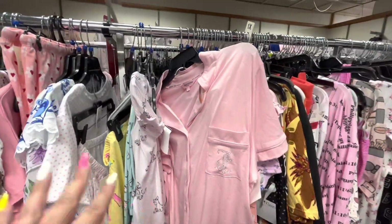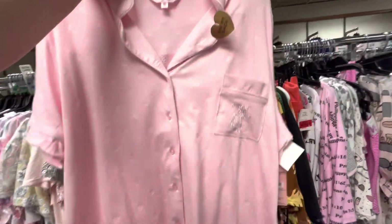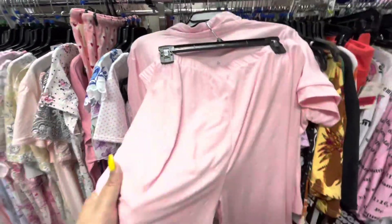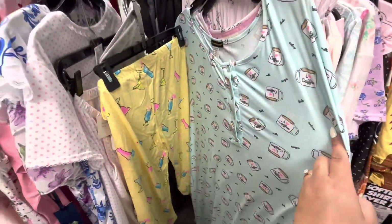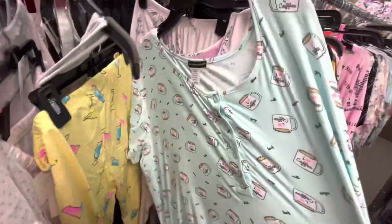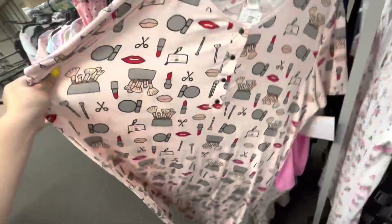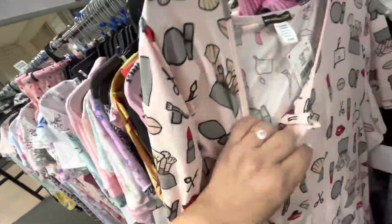I'm browsing the sleepwear section. Look — they have this Juicy Couture two-piece, super comfy, $16.99. The shirt says 'Juicy' in rhinestones and feels so soft. They have this 'I Love Coffee' long sleep dress, one size, $8.99 — so cheap! Then this one also says one size — they look really big but comfy. Look at that cute print with the lips, makeup, and eye palette, also $8.99.